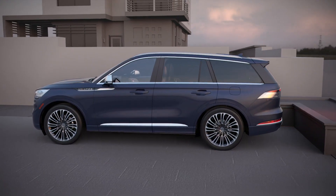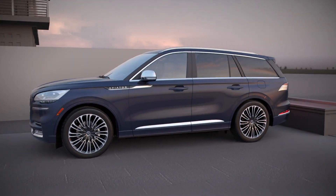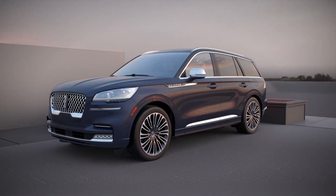These are just a few of the driver assist technologies available to create an all-new experience for Aviator owners.